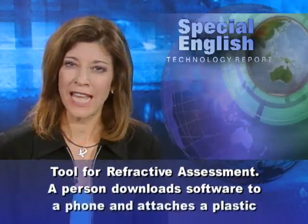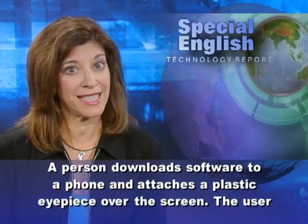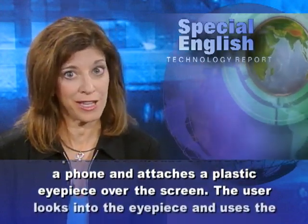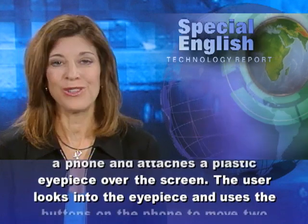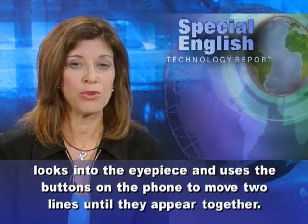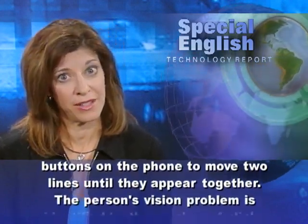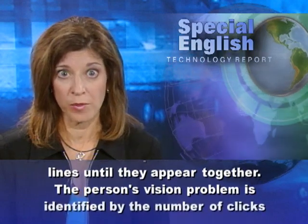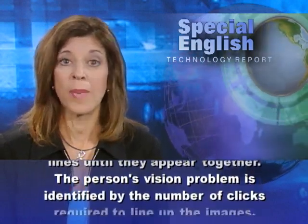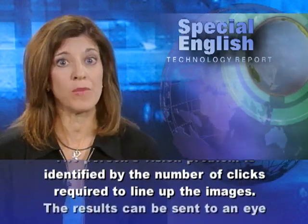A person downloads software to a phone and attaches a plastic eyepiece over the screen. The user looks into the eyepiece and uses the buttons on the phone to move two lines until they appear together. The person's vision problem is identified by the number of clicks required to line up the images.